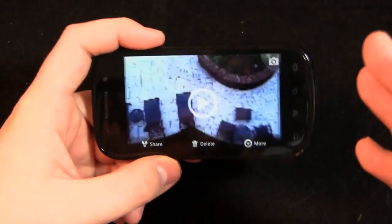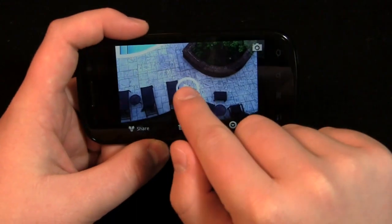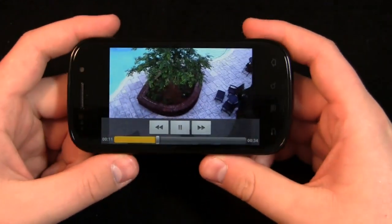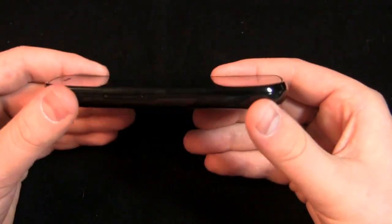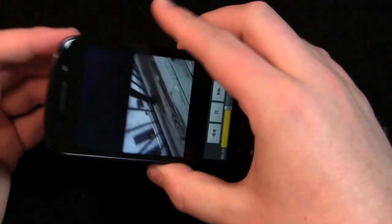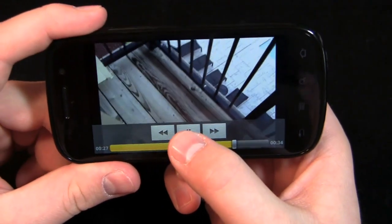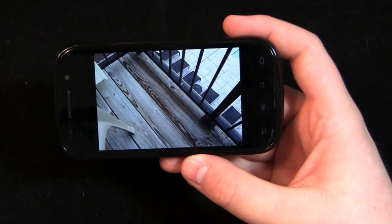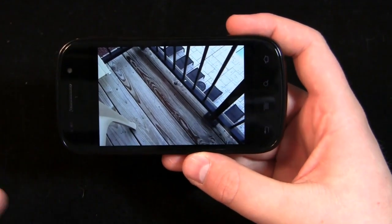It isn't a 720p camera — it is 480p. I wasn't thinking the other day and shot this thinking it was 720, then realized it's only capable of shooting 480p. You can see what it looks like — it's a very nice picture, the speaker is nice and loud, especially when you turn it over. Video quality and sound quality are pretty good on the device. For 480p it's definitely decent quality.